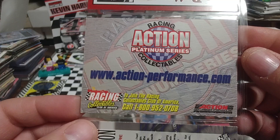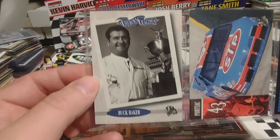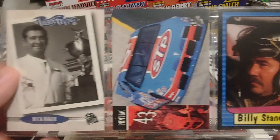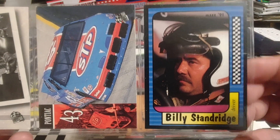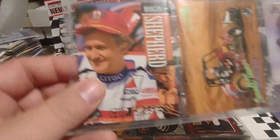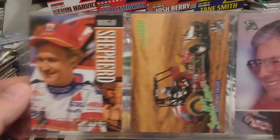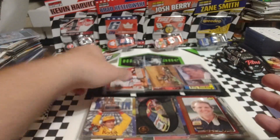Let's look at the back — yeah, the action performance. Pretty interesting there, never seen one of those. Buck Baker. Bobby Hamilton's car. And Billy Standridge — just had that card yesterday in our Birthday Boys series. Morgan Shepard. John Andretti. And which Wood is this? Leonard Wood — I can never tell Leonard and Glenn apart.